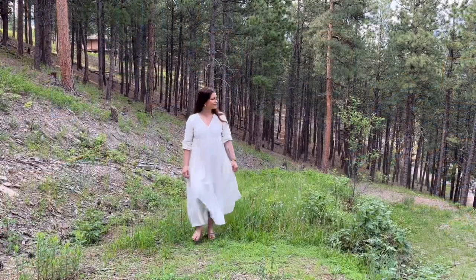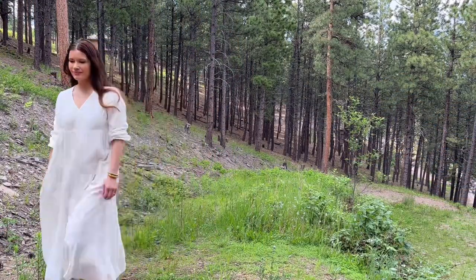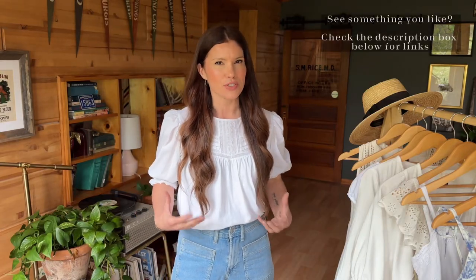Hey guys, welcome back to my channel. I don't think there's anything that epitomizes the summer season more for me than a white cotton dress. I love them. I thought it would be a lot of fun to run through a couple of those really timeless, versatile silhouettes that I think are an amazing staple for any wardrobe.